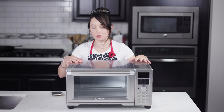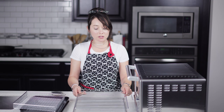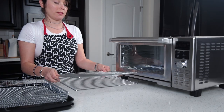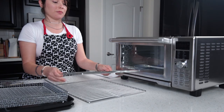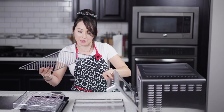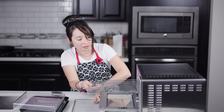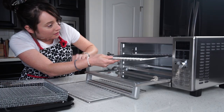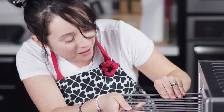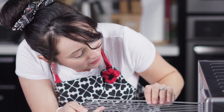It also comes with these two heavy-duty racks that are very easy to clean and very easy to slide in — or so they say. Let's give it a shot.